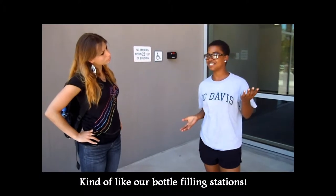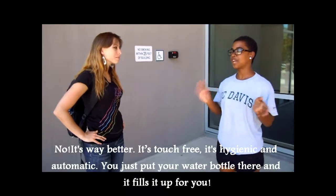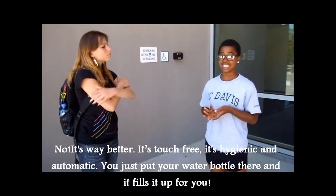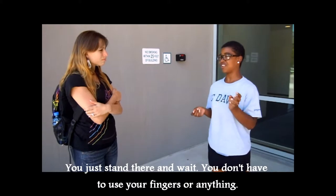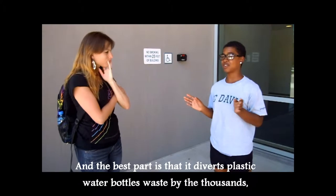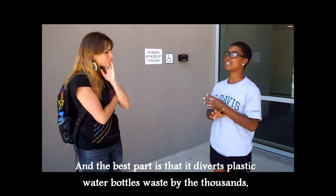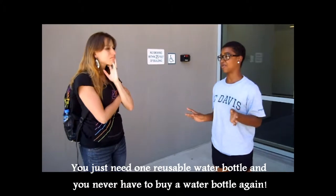Kind of like our bottle filling stations. You mean a water fountain? No, it's way better. It's touch-free, it's hygienic, and it's automatic. You just put your water bottle and it fills it up for you. You don't have to stand there and wait and use your fingers or anything. And the best part is it diverts plastic water bottle waste by the thousands. You just need one reusable water bottle and you never have to buy a water bottle again.